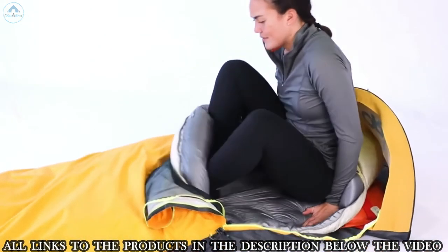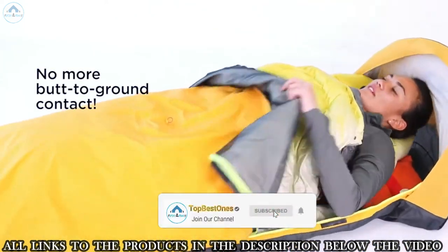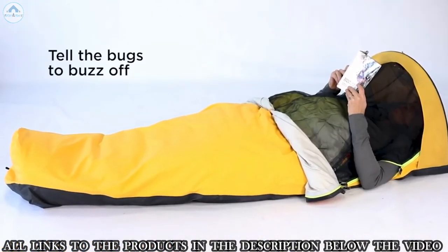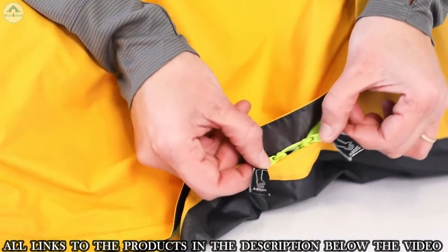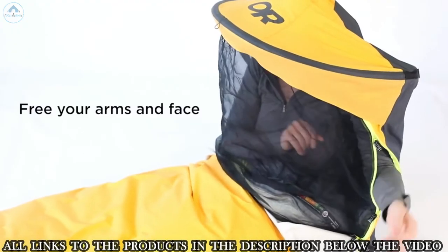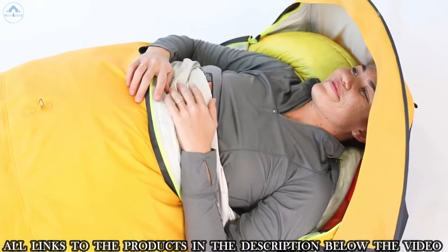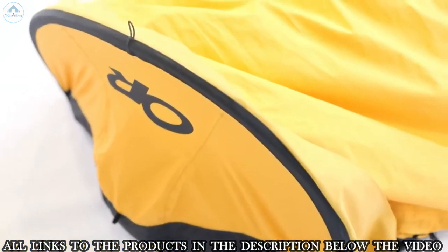The most unique thing about the Interstellar Bivy is its zipper configuration. The newly designed side entry makes getting in and out faster and easier than a clamshell-style bivy. A built-in bug net lets you breathe easier and enjoy the night sky without inviting critters in. The zippers are also configured so you can stick your arms out and wear the bivy like a jacket, allowing you to cook, clean, read, and more right from the comfort of bed.